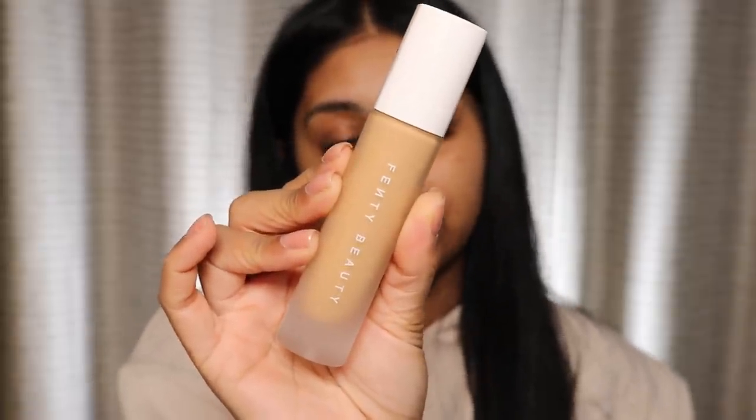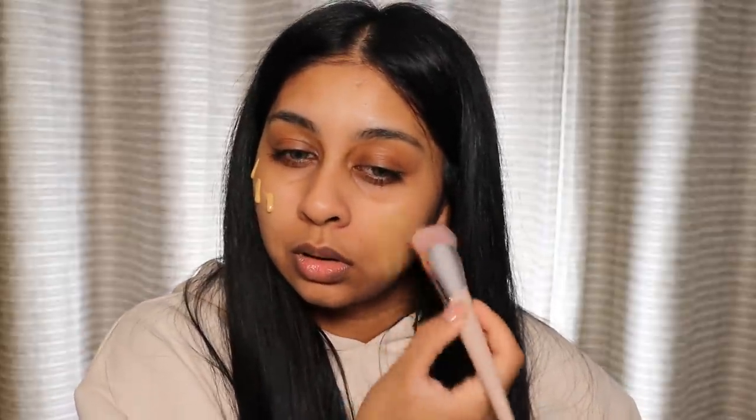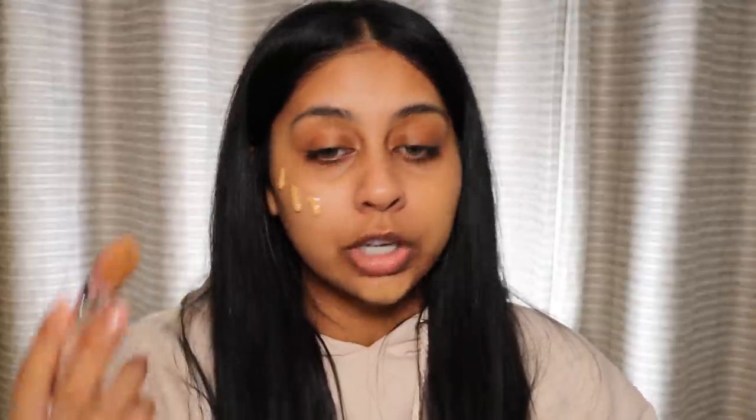Now I'm going to use the Pro Filter Foundation in the shade 310. I'm actually in shade 330 but that's more my summer shade and it does oxidize. I do have full reviews on these products by the way. I thought because I'm a bit more pale right now I'd try the 310, and I'm going to use the foundation brush by Fenty.